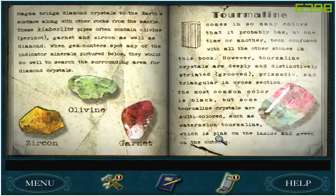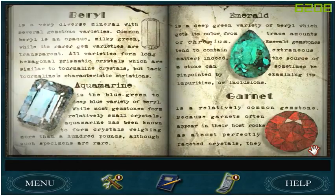The most common color is black, but some tourmaline crystals are multicolored, such as watermelon tourmaline, which is pink on the outside and green on the outside. Beryl is a very diverse mineral with several gemstone varieties — oh wait, the one on the ram is probably emerald. Milky green, while its rare gem varieties are transparent. All varieties form long hexagonal prismatic crystals, which are similar to tourmaline crystals, but lack tourmaline's characteristic striations.